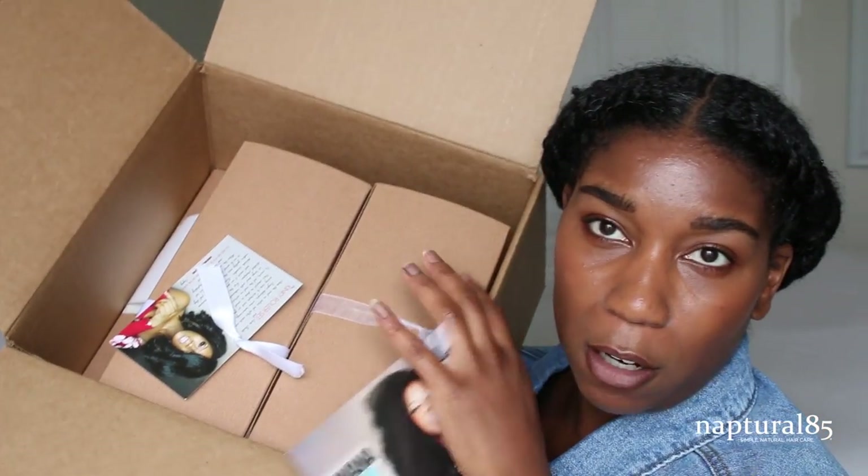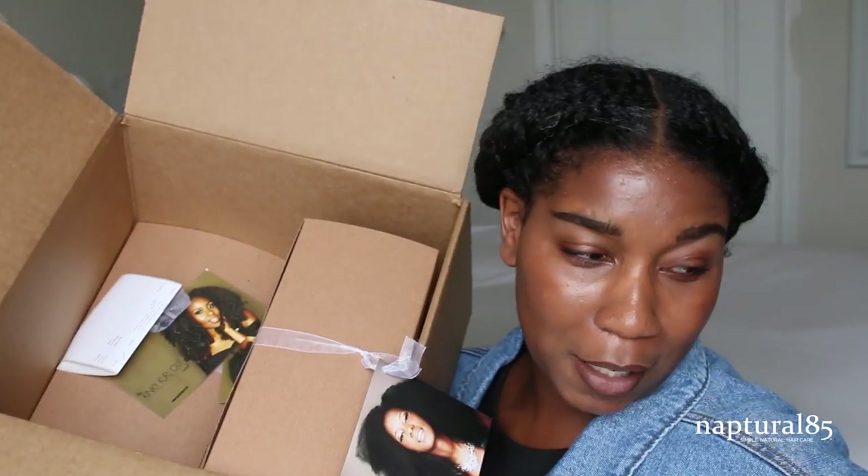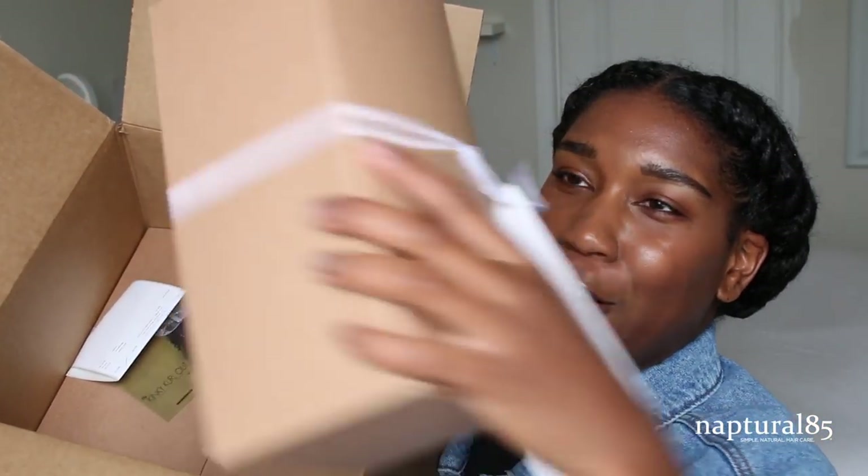This is the big box that they sent — all the wigs are inside. They're all individually wrapped in their own little boxes. Good presentation, Fingercomber.